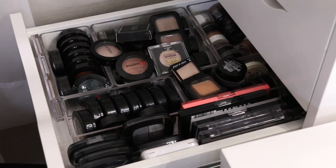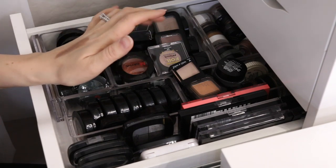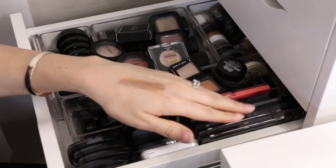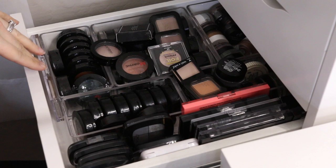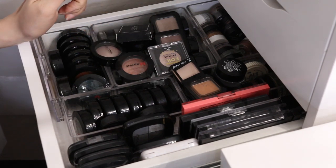Hey guys, welcome back to my channel. Today I'm going to be going through another one of my single eyeshadow drawers. This one has some singles as well as some palettes, but I'm not going to go over the palettes in this drawer — that's for another video. If you missed my last single eyeshadow drawer declutter, I will link it above. In this drawer I have some creams and also some powder shadows.